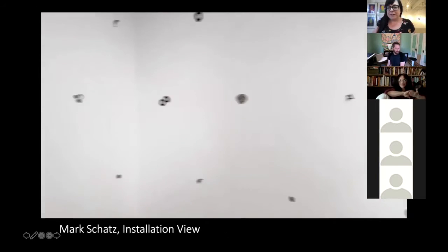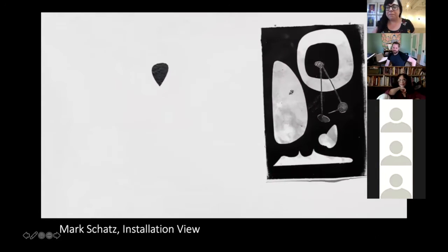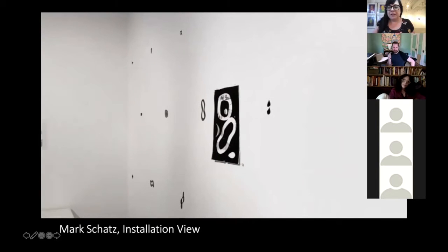It's a great opportunity, thanks. And just a reminder, everyone who's with us tonight, if you could please mute your audio until the end of the presentation, it would be really helpful. So Mark, to start us off, can you talk a little bit about your experience working at Zygote? You are primarily a sculptor and an installation artist. Was this the first time you've ever experimented with printmaking?